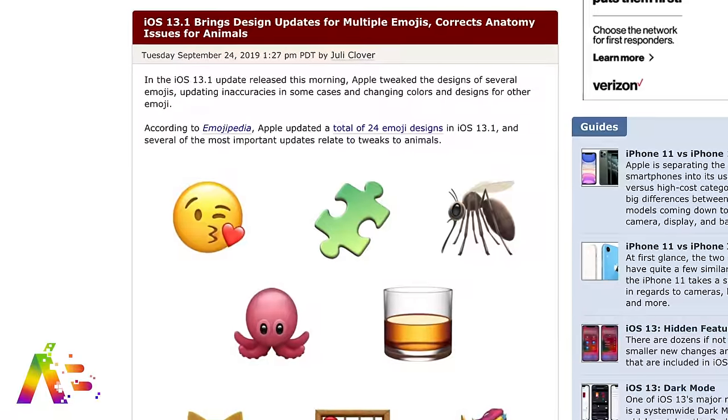iOS 13 came out and yeah, it was buggy. Just a few days later, iOS 13.1 was released — it's out now and fixes some of those bugs, but some apps are still acting up a little. It's not a train wreck but it's definitely better.